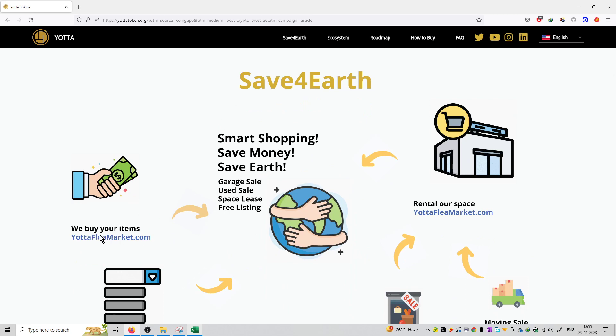You can buy and sell your items at this particular marketplace. You can start shopping, save money, save earth — through garage sale, used sale, space lease, and free listing. They are trying to save resources and reuse commodities, so that's how we can save the earth by recycling and reusing.